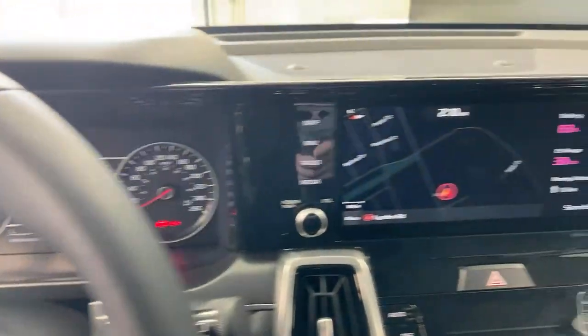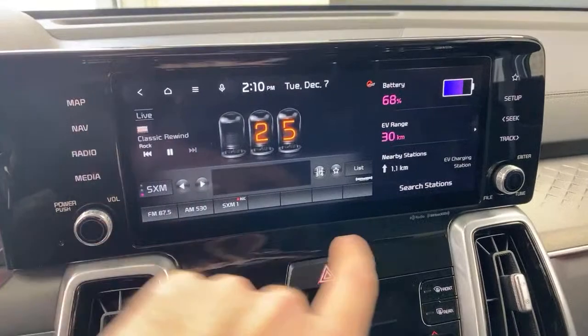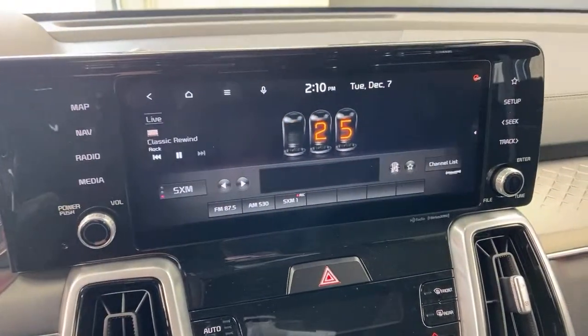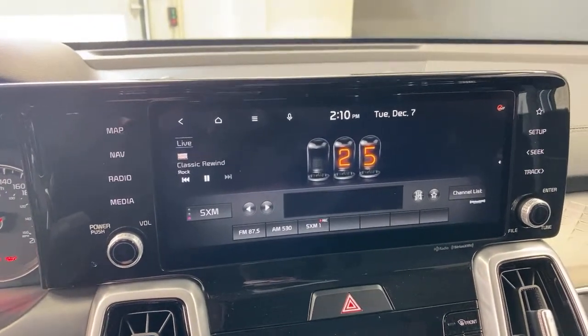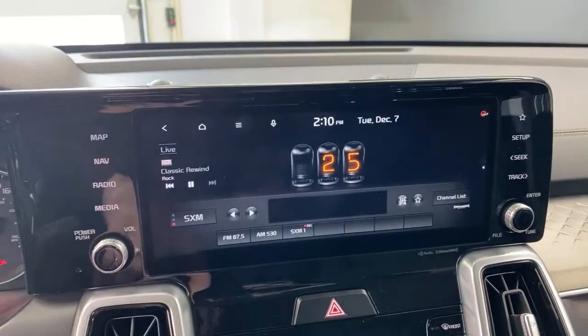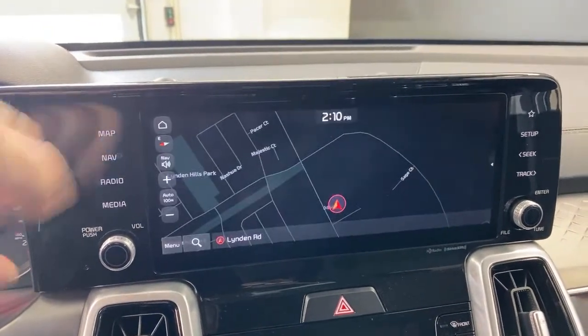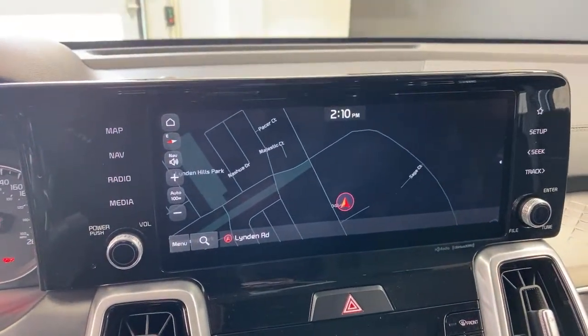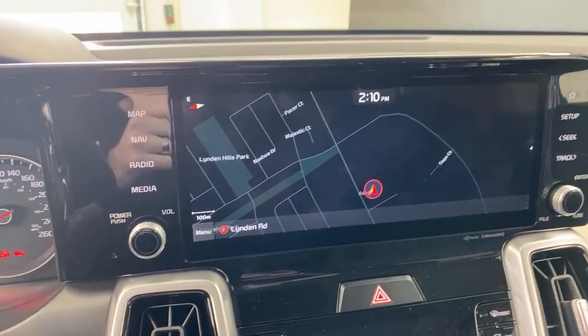The Kia Sorento PHEV has a 10.25-inch screen, which is a win for the Kia because the Santa Fe doesn't have that size. The screen has navigation and looks great. However, the downfall is there's no wireless Android Auto or wireless Apple CarPlay on the 10.25-inch screen. Larger screens in Kia and Hyundai products do not have wireless connectivity — they have wired Android Auto and Apple CarPlay. The smaller screens do have wireless.